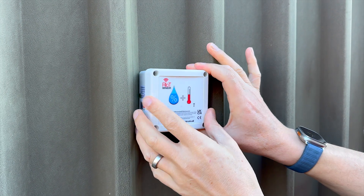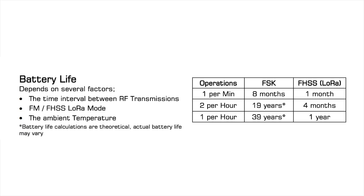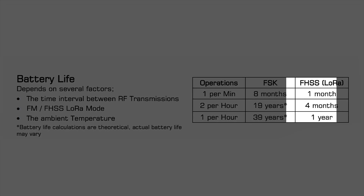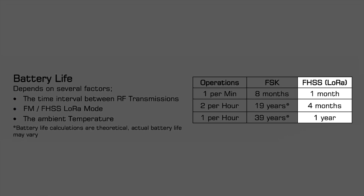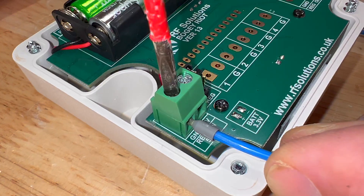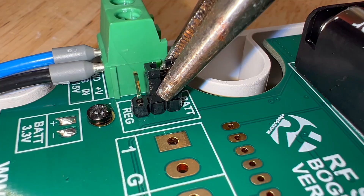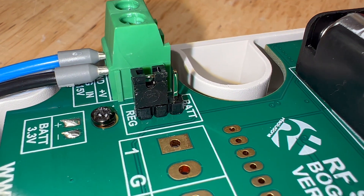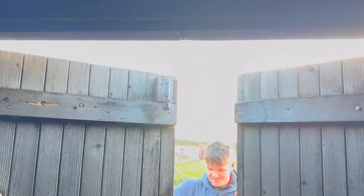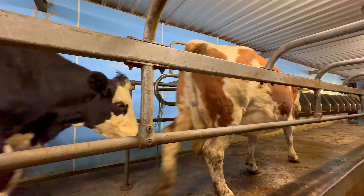For example, a temperature and humidity sensor that sends data once an hour using FSK could, in theory, run on batteries for up to 39 years. Switching to FHSS improves range and interference resistance, but battery life drops to about one year. Another option is to power the sensor externally, ensuring continuous operation without worrying about battery life. Real-world use also impacts battery performance — a door switch that only activates when opened will last far longer than a motion sensor detecting movement every minute on a busy farm.